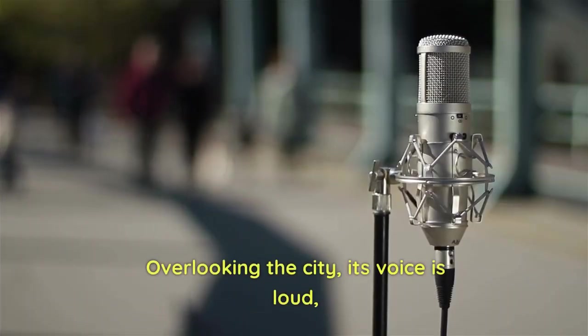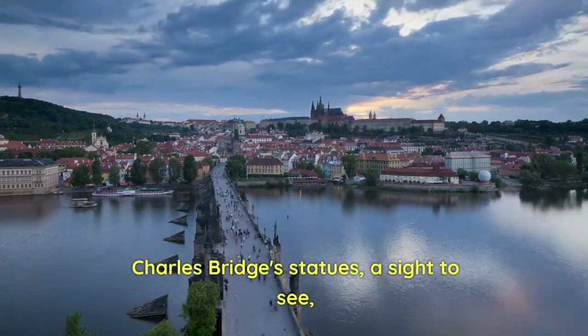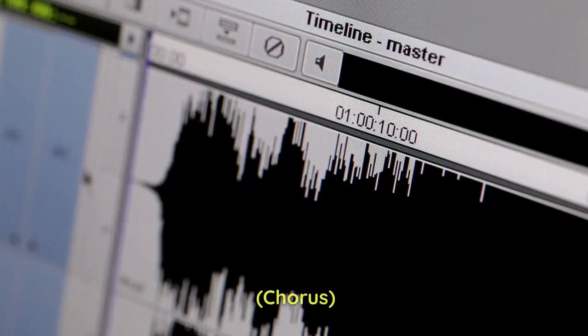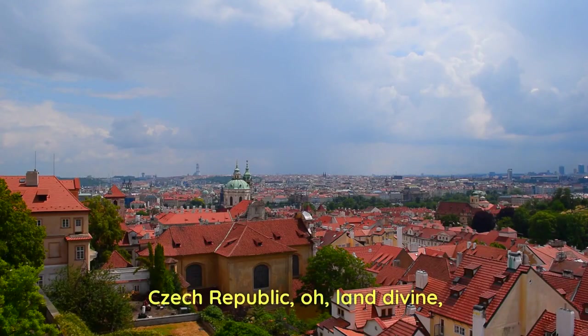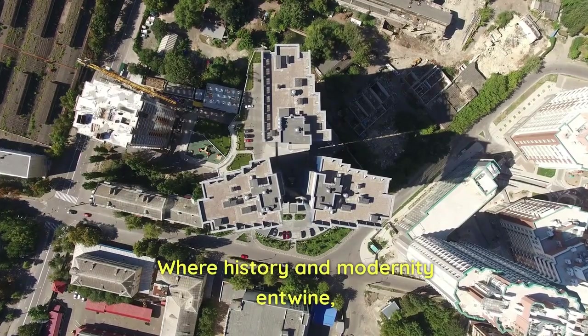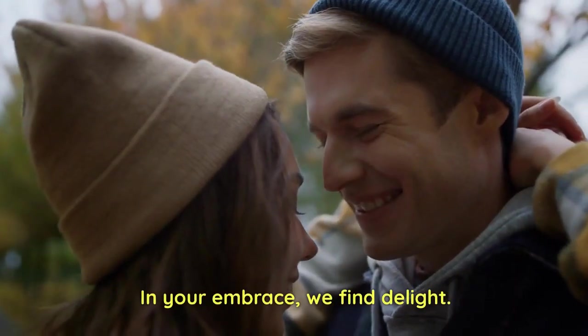Verse 2: Prague Castle stands tall and proud, overlooking the city, its voice loud. Charles Bridge's statues — a sight to see, connecting past and future, you and me. Chorus: Czech Republic, O land divine, where history and modernity entwine. From castles grand to cities bright, in your embrace we find delight.